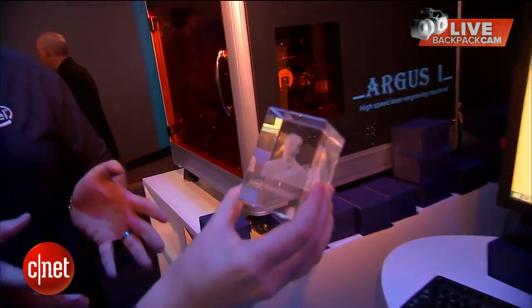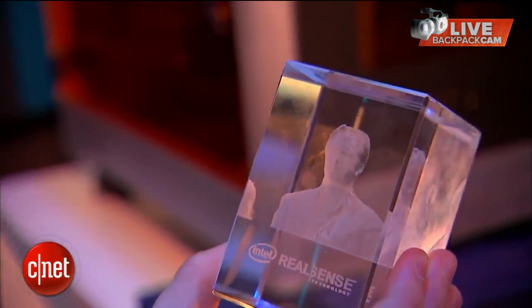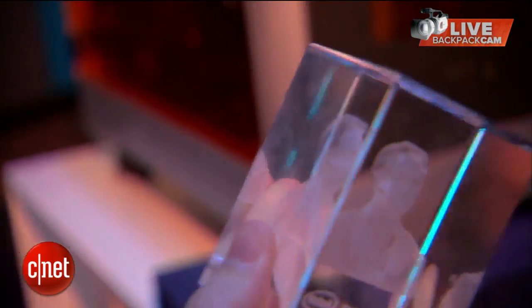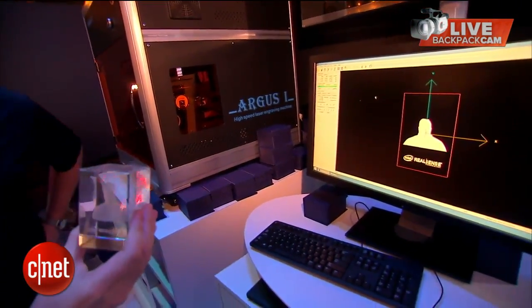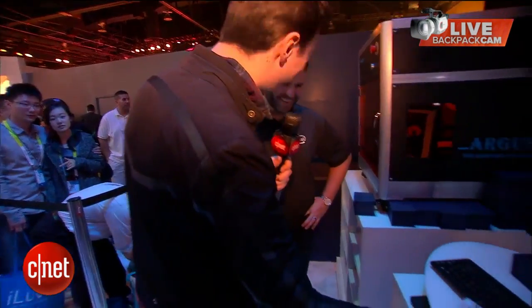Since they can't 3D print every attendee at the booth, they're instead giving out crystal paperweights of the scanned faces. There's a huge queue for it — everyone wants a crystal selfie of themselves. The reporter jokes: "Is that a little vain?" The rep responds: "Who cares!"